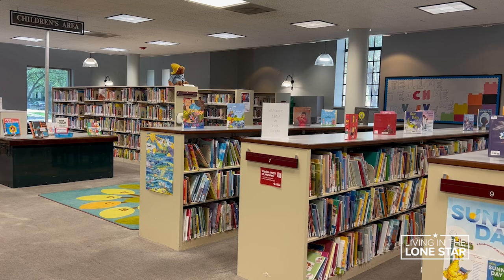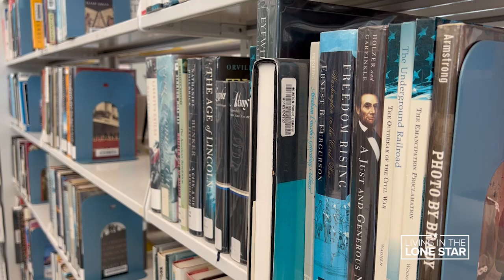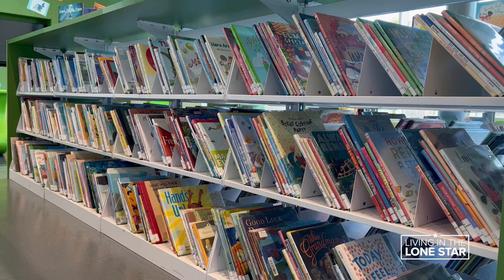These are just a few of the many library gems hidden all over Houston. We wanted to make sure that everyone had a place that they could enjoy. Reporting in Houston, Brandi Smith. We welcome everyone back to their library. KHOU 11 News.